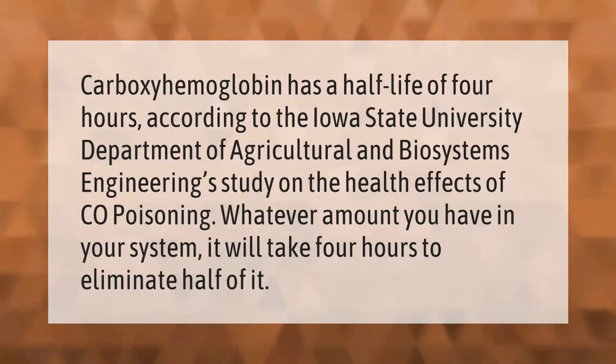Carboxyhemoglobin has a half-life of four hours, according to the Iowa State University Department of Agricultural and Biosystems Engineering study on the health effects of CO poisoning. Whatever amount you have in your system, it will take four hours to eliminate half of it.